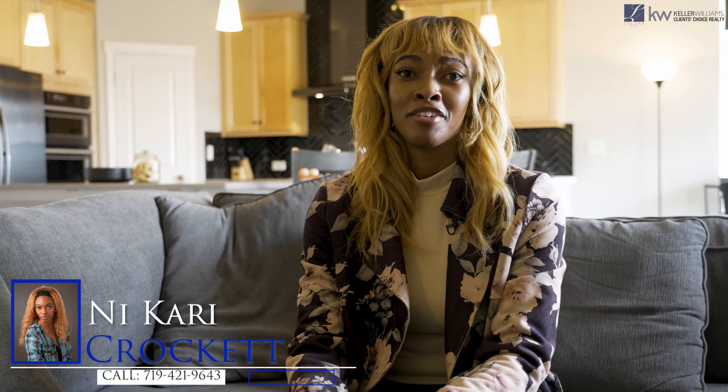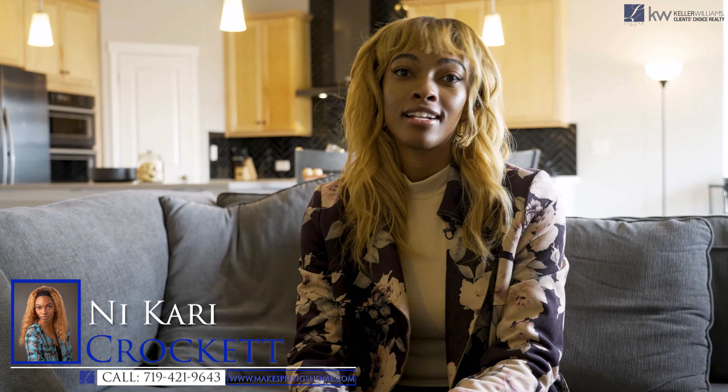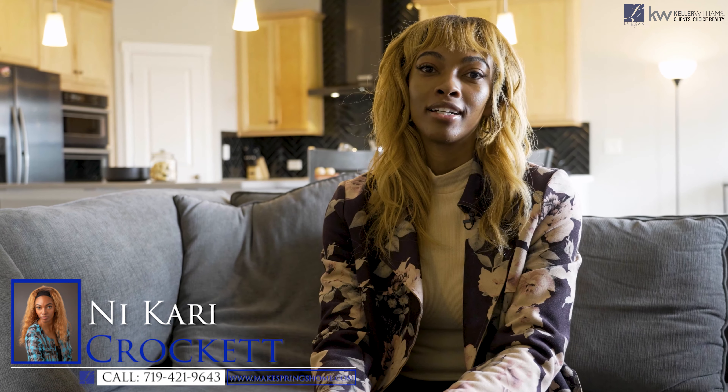Thank you so much for joining me on today's home tour. My name is Nakari Crockett. For more information on the home, you can visit us at makespringshome.com. For a private tour, my phone number is 719-421-9643. And as always, we offer a home warranty on all of our listings. Thanks so much for joining me — have a great day.